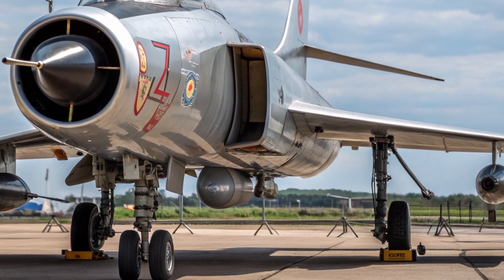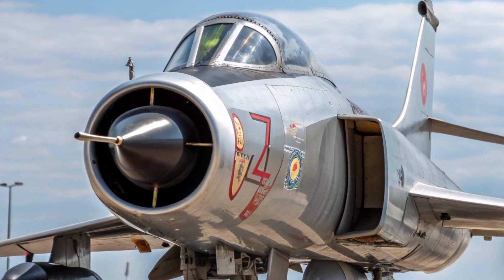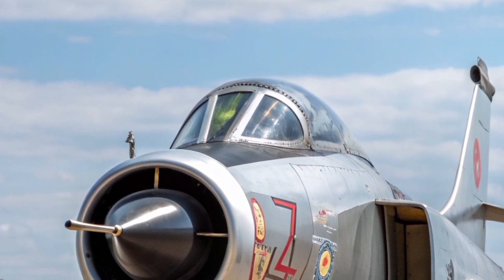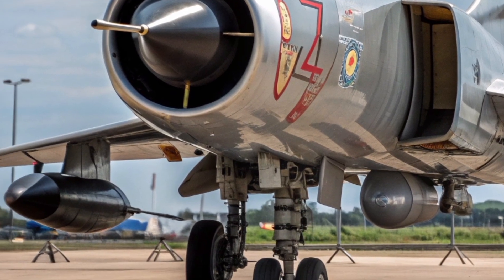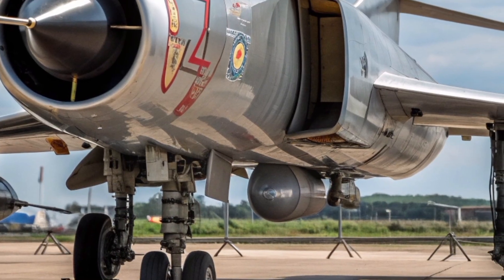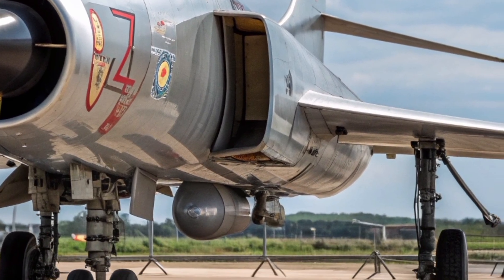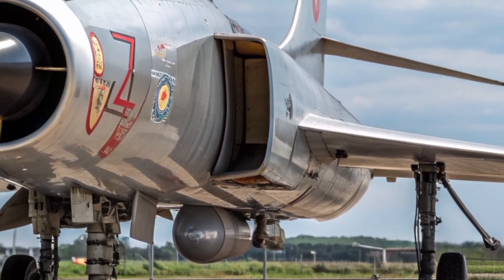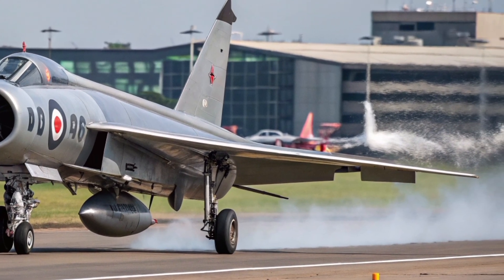What truly transforms the Lightning 2026, however, lies under the skin — the engines. Equipped with the Rolls-Royce XG41 Next Generation Turbojets, this upgraded Lightning boasts unbelievable thrust-to-weight performance. These engines are capable of pushing the aircraft to Mach 2.7, making it one of the fastest manned fighters on Earth. You can feel the spirit of the original Lightning here — raw speed, raw power, and raw acceleration. The kind of speed that makes the ground disappear in seconds.